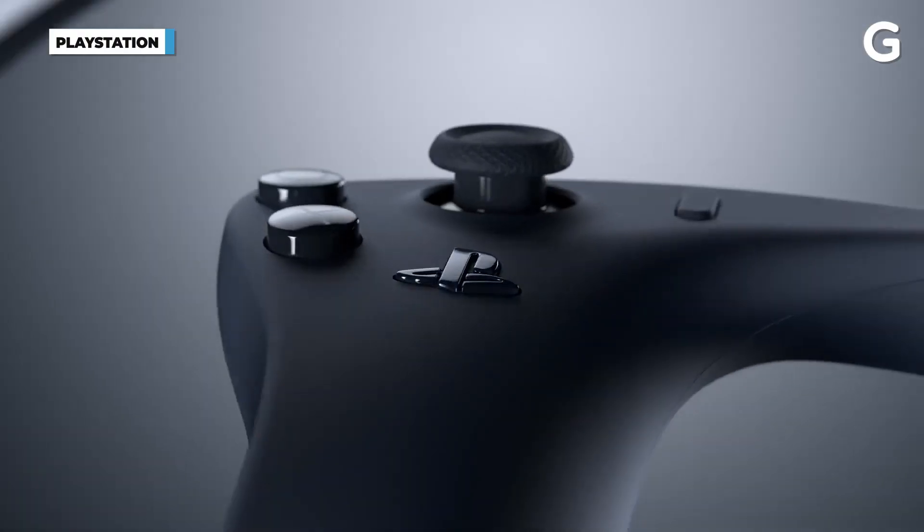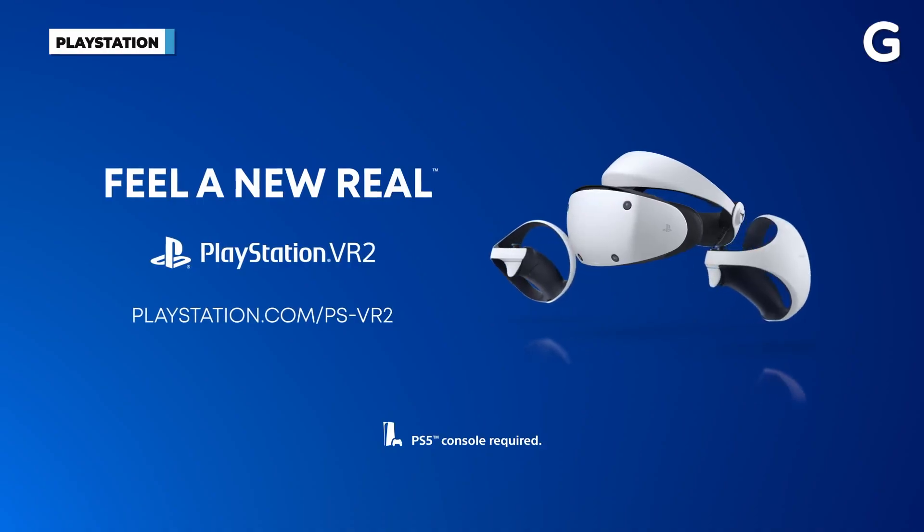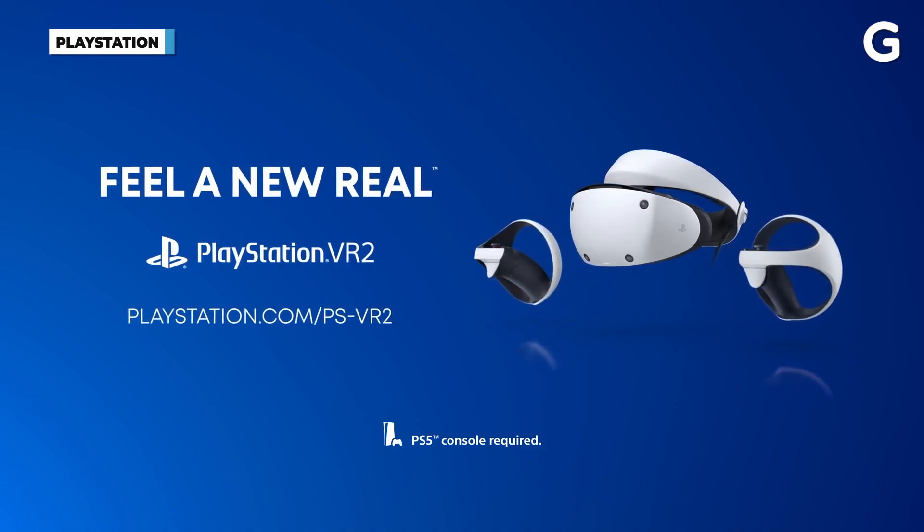The catch is that PlayStation has already announced that in early 2023 they're going to be releasing the PlayStation VR 2, and it's going to be a lot better. So you have an option: you can wait until the holidays and maybe get this first version on discount, or — if you're smart — you'd probably wait until 2023 to get the best new stuff.